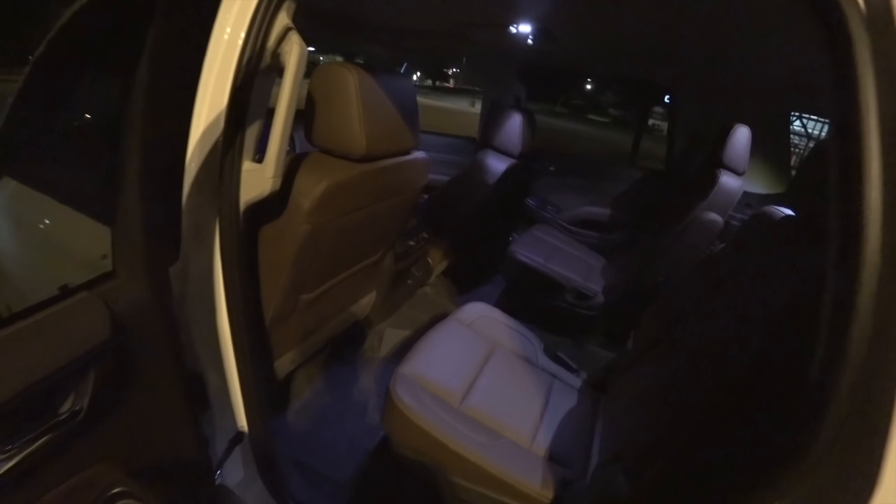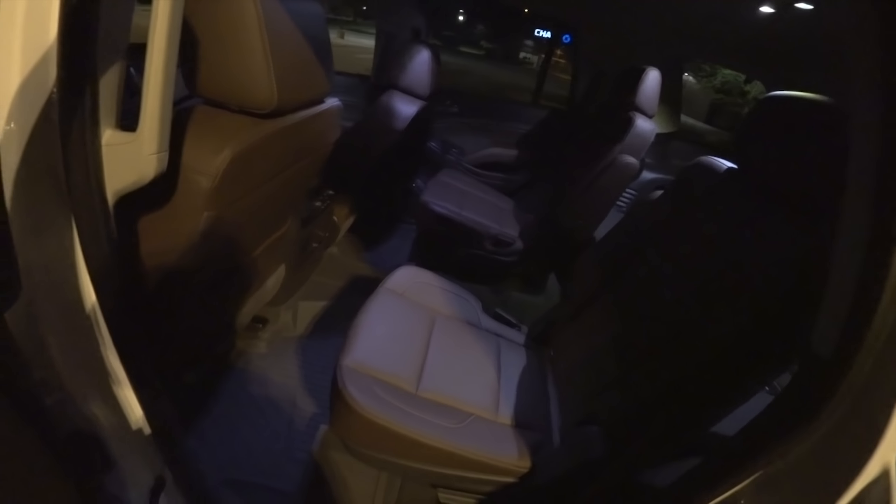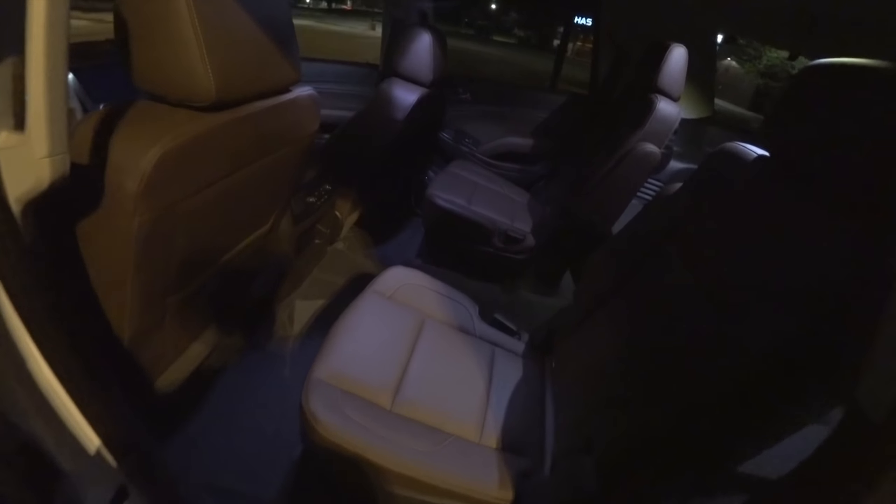Hey guys, tonight I'm here with the 2018 Chevrolet Tahoe RST. This is the performance edition, so it's got the Borla exhaust, the nice six-pot Brembo brakes, and of course the venerable 6.2-liter V8.